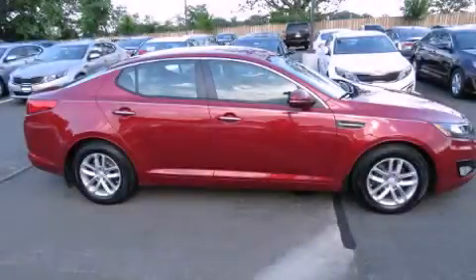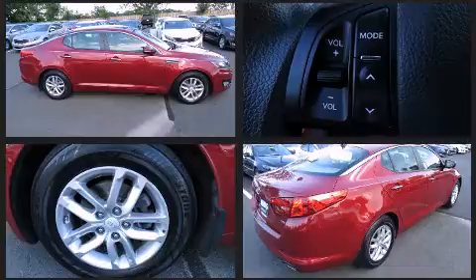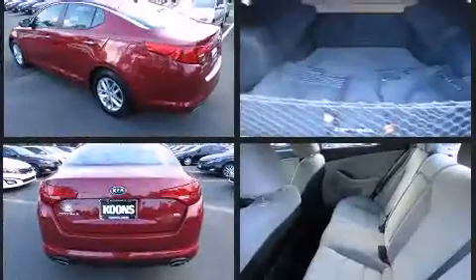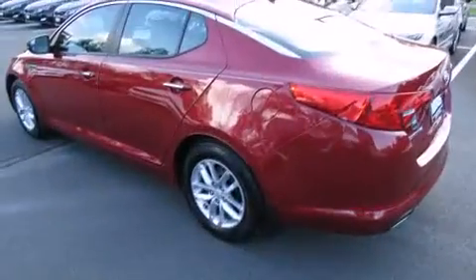Discerning drivers will appreciate the 2012 Kia Optima. With less than 40,000 miles on the odometer, this four-door sedan prioritizes comfort, safety, and convenience. It features an automatic transmission, front-wheel drive, and a 2.4-liter four-cylinder engine.